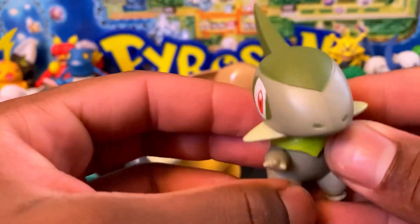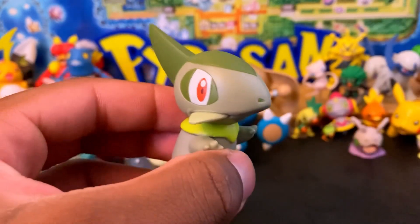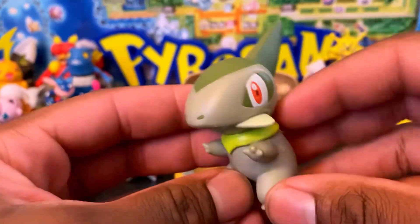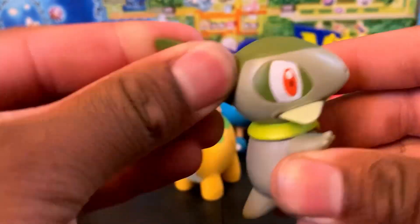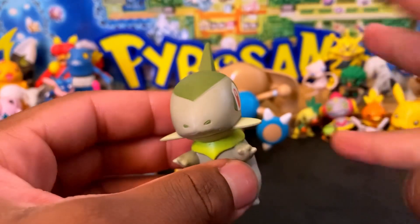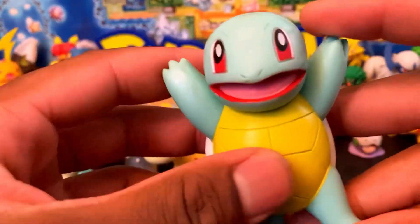We also have Axew from the JAKKS Pacific line, around the Black and White era, about 2010. This is from the Battle Attack series that came with little stands. It's a relatively big figure compared to a Togepi from Jazwares. There's no articulation but the big soft eyeballs actually look awesome.